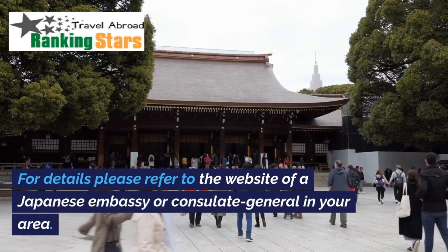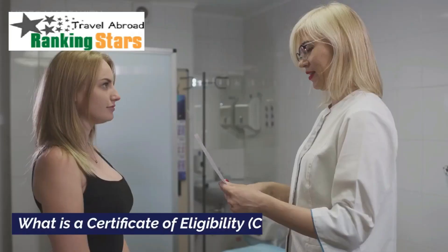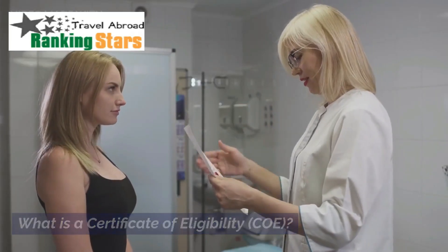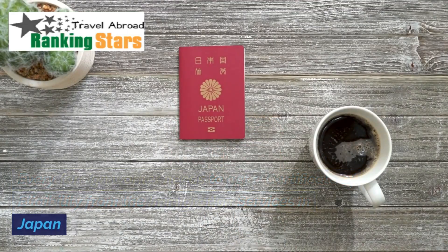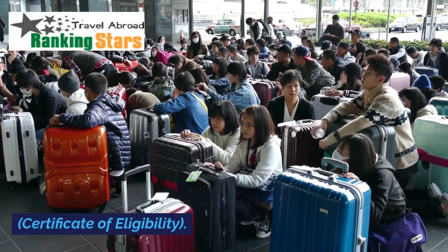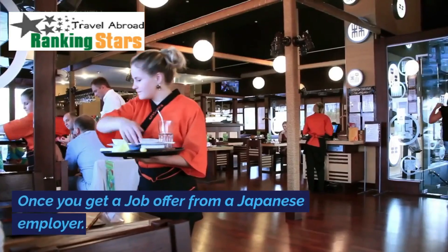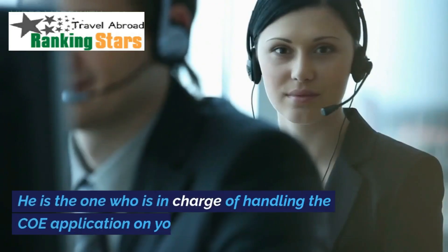For details, please refer to the website of a Japanese embassy or consulate general in your area. Every foreign worker needs to get a Certificate of Eligibility (COE) from the immigration services in Japan. Once you get a job offer from a Japanese employer, you will need to submit your documents to the employer, who is in charge of handling the COE application on your behalf.